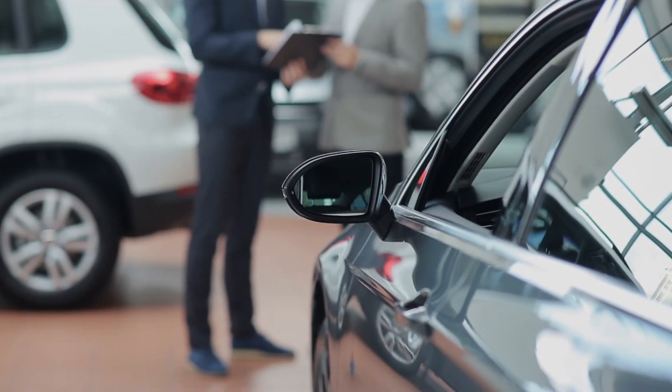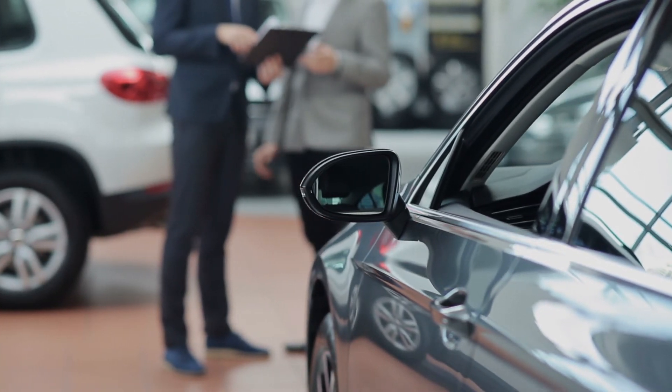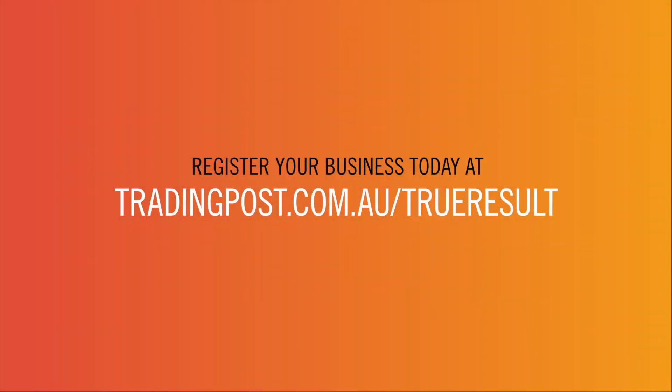Find out why True Result is the fair and flexible future for digital car marketing. Register free online today at tradingpost.com.au/TrueResult to receive our rate card, credit information, and more.